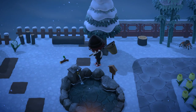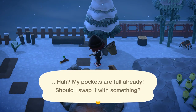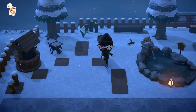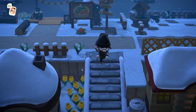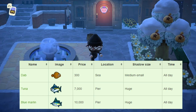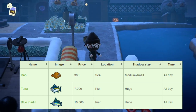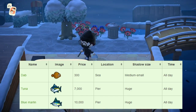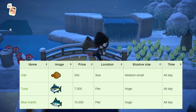To start off, I'll be talking about all the different bugs, fish, and sea creatures leaving at the end of the month. If you don't have these, make sure you get them before the month ends since they won't be coming around for a good while. Starting off with the fish leaving at the end of April, we have the dab, tuna, and blue marlin. The dab is really easy to catch; the tuna and blue marlin can both be found at the pier on your island.